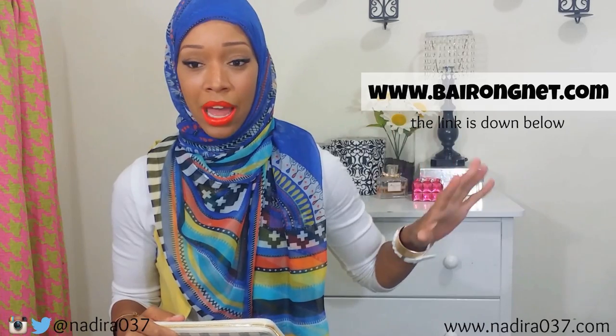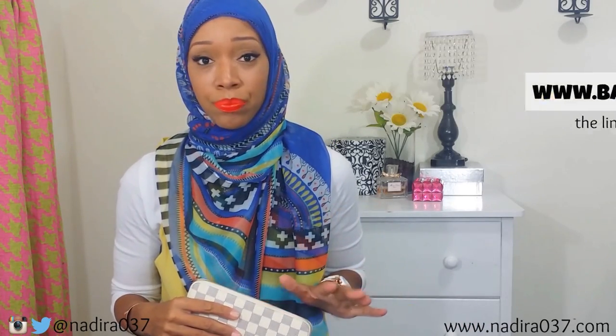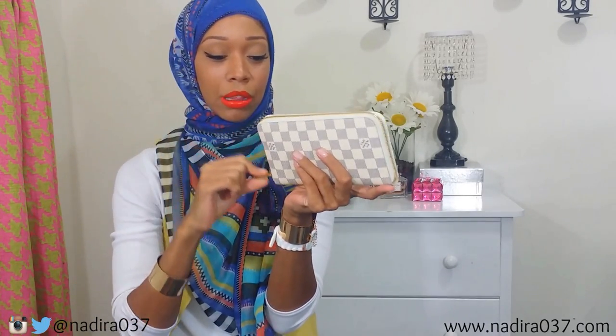The next couple of things are from another website that reached out to me to review some of their items. The first is this Louis Vuitton-style zippy wallet — it's just gorgeous and stunning. It is a replica, I'll keep it 100 with you guys, but this has got to be one of the best replicas I've ever seen. Louis Vuitton is known for their excellent zippers and this is just smooth sailing.